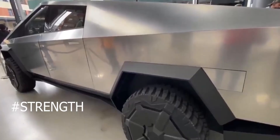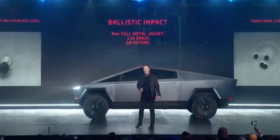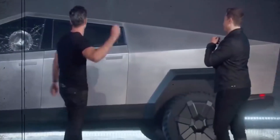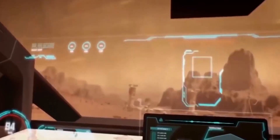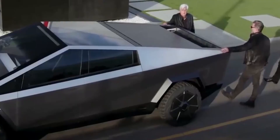The Tesla Cybertruck dwarfs the Roadster and most other vehicles on the road. The truck has three engine options: single, dual, and tri-motor AWD or all-wheel drive. These can reach top speeds of 110, 120, and 130 miles per hour. The engine produces more than 800 horsepower and 1,000 pound-feet of torque at its peak. The tri-motor system has insane power, going from 0 to 60 in 2.9 seconds.